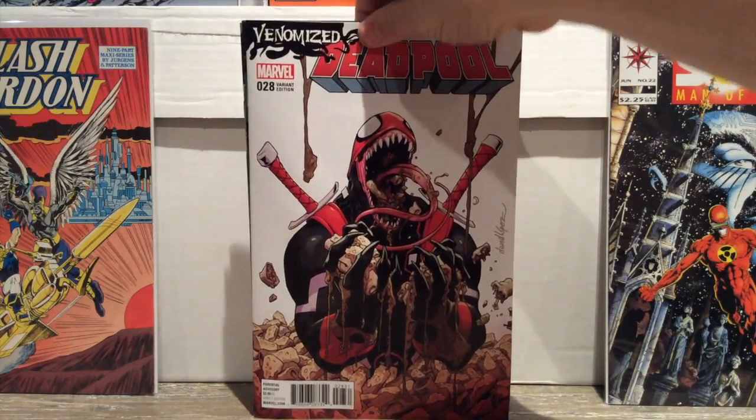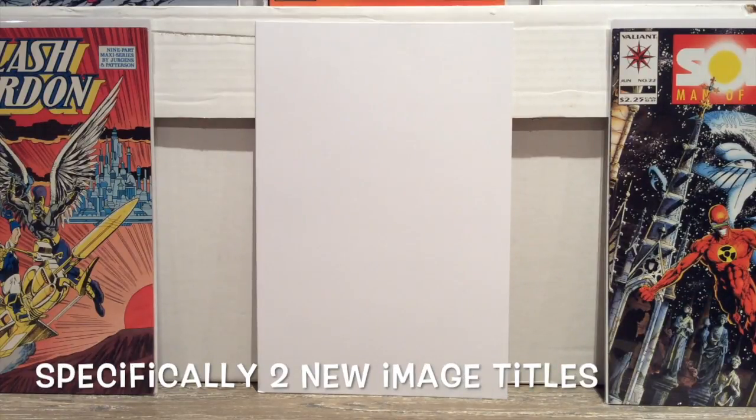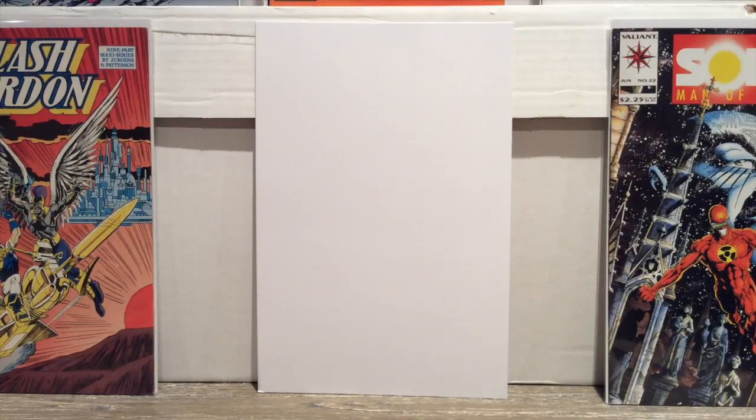That's it for Marvel. Not too much on the independent side. There were a couple of new Image books out today — one by Jeff Lemire, and I can't remember who did the other one. Neither of them really spoke to me, so maybe I'll revisit them in trade. We'll have to see.